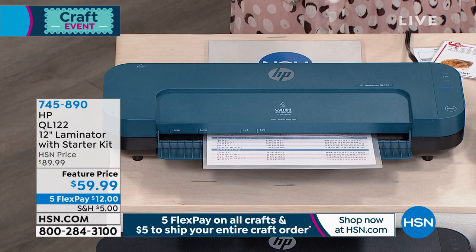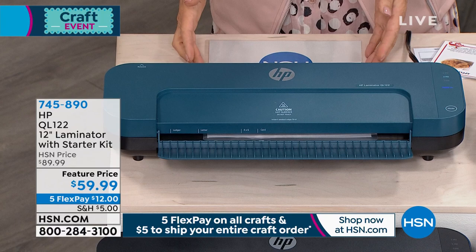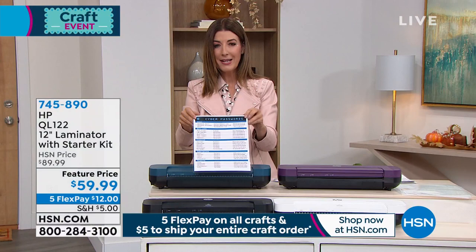It's going to protect that document — keep it nice and crisp with that wonderful structure so it doesn't get bent, broken, or get fingerprints on it. If a lot of people are handling the same document over and over again, you can wipe it clean, even spray it with a little sanitizer. Look at that — I laminated something! Those are all my cyber passwords. Ready? Just kidding — those aren't my passwords. But think about the things that we use every day.